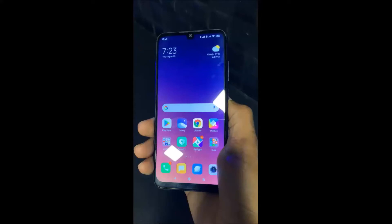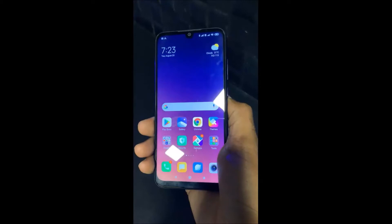Hi guys, in this tutorial I'm going to show you how to turn off flashlight notification for incoming calls in Redmi Note 7 Pro running MIUI version 11.0. This is my Redmi Note 7 Pro smartphone, so let's start.